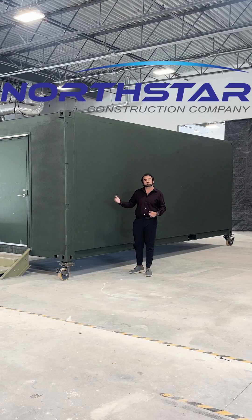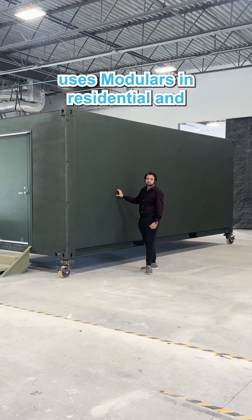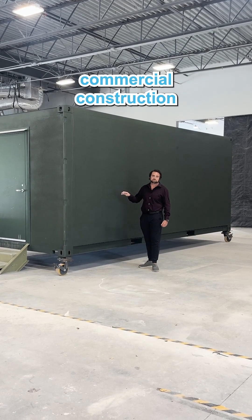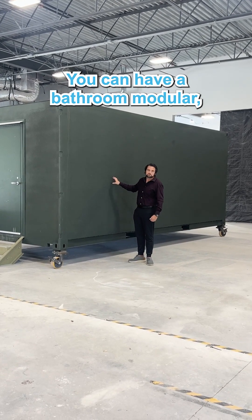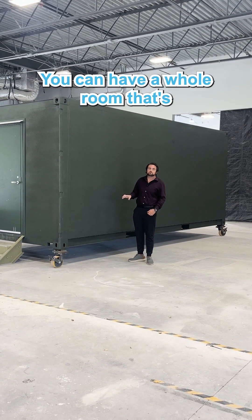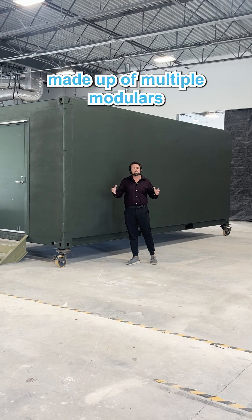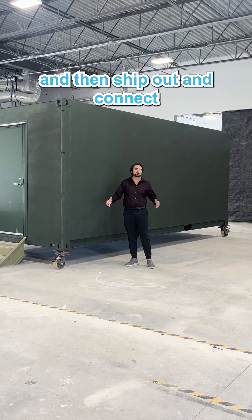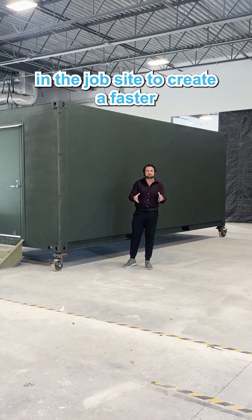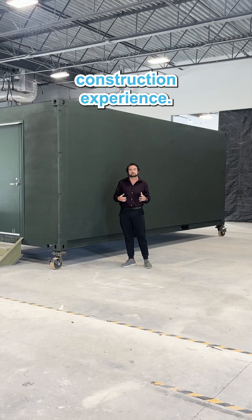Our other subsidiary, Northstar Construction, uses modulars in residential and commercial construction. Think of sections of the building — you can have a bathroom modular, you can have a kitchen modular, you can have a whole room that's made up of multiple modulars that we create here within the facility and then ship out and connect on the job site to create a faster construction experience.